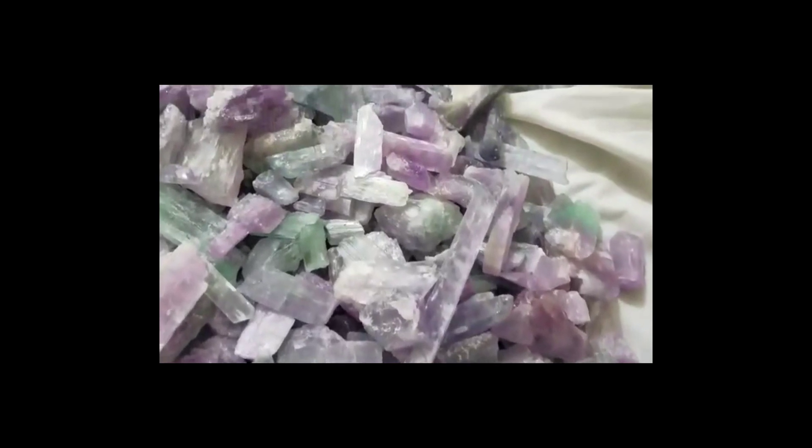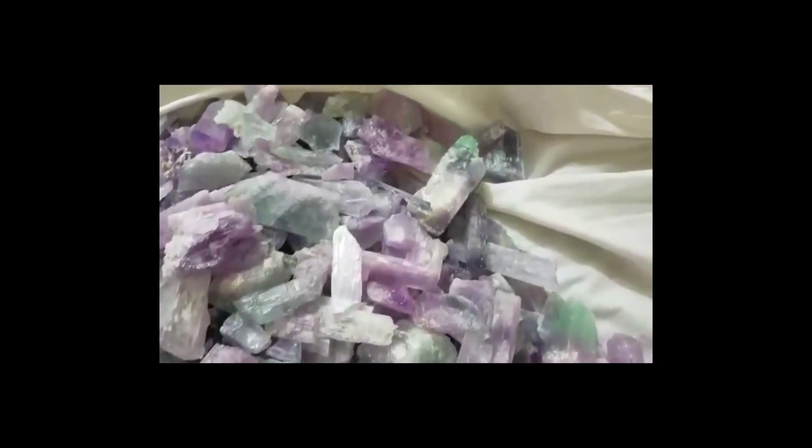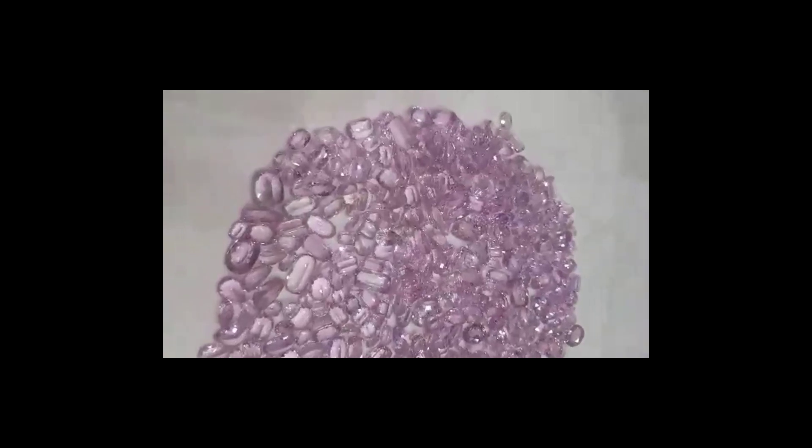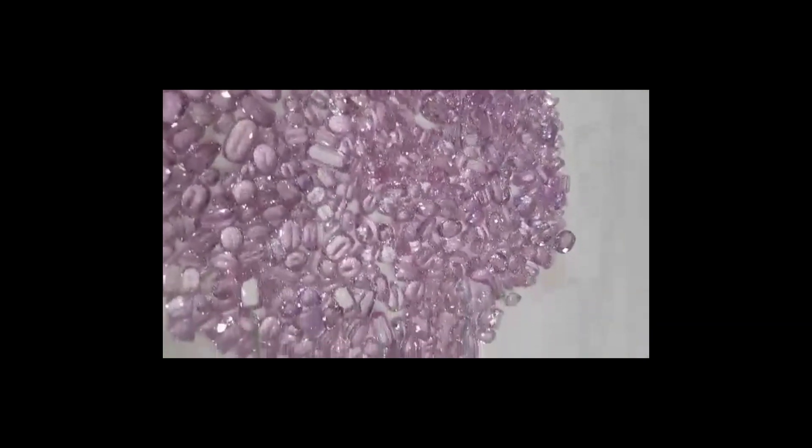Kunzite has a hardness of 6.5 to 7 on the Mohs hardness scale, which makes it much softer than corundum or diamond. Its specific gravity is 3.18, which means it is 3.18 times as dense as water, so it will sink.